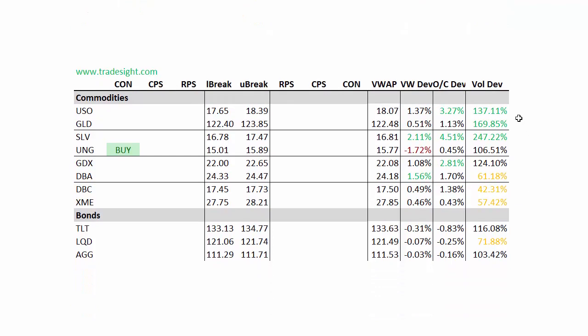Net-net, things closed down the previous session. Those contra signals are always notable and can be a sign of the market wanting to continue to the upside. Taking a look at commodities, the USO obviously has been in play — that had a lot of volume and a big deviation to the upside. Silver SLV had movement to the upside, and UNG had a contra candle to the upside but had a fairly weak close.